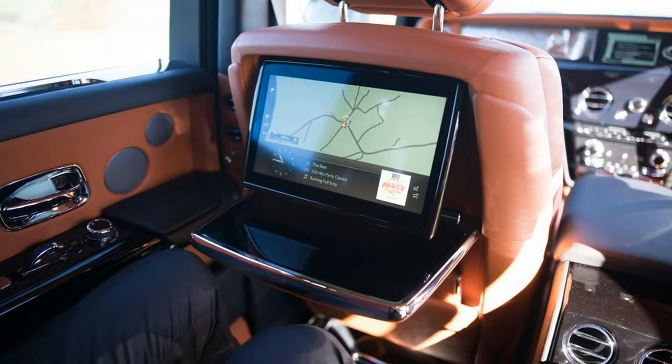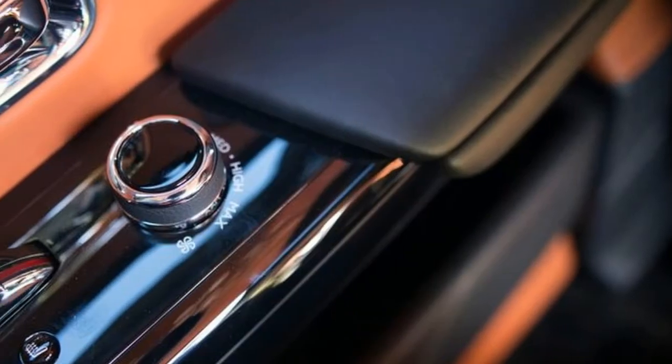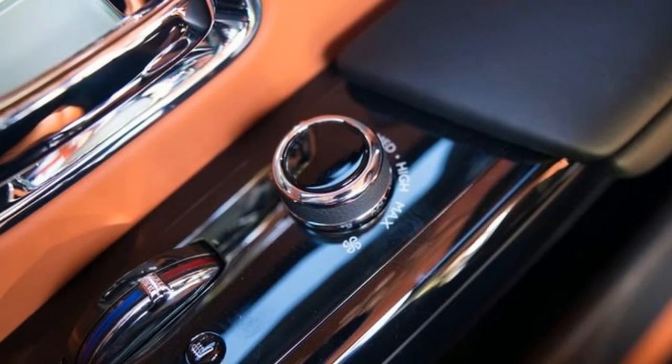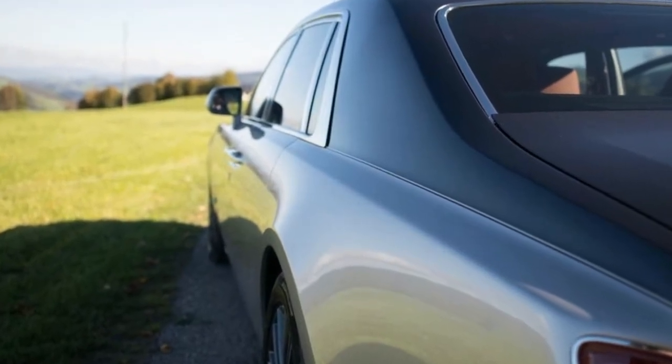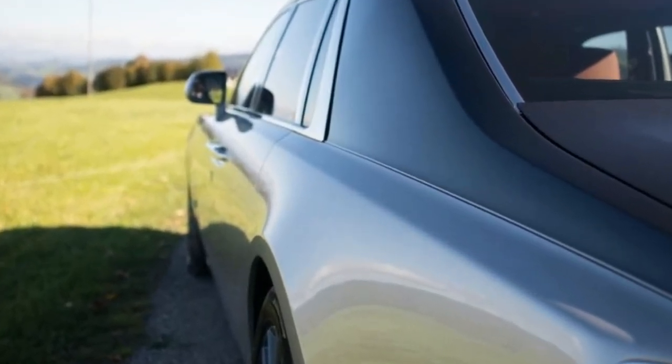Colloquially these might be better known by the unfortunate moniker 'suicide doors.' This allows the whole car to open up like a gate to a stately home, inviting you into the sheer luxury within. Sitting in the rear seats of a Phantom is usually reserved for the hyper-rich or bluest of bloods.